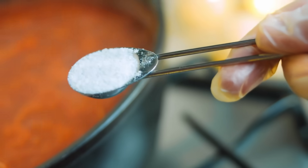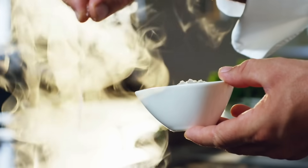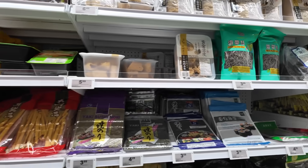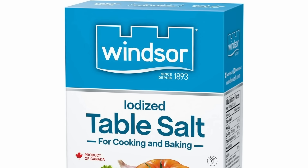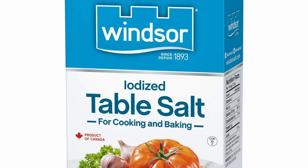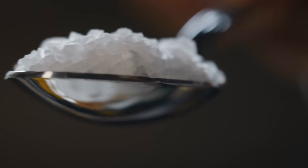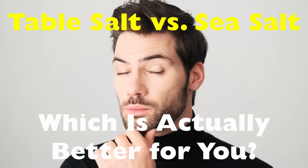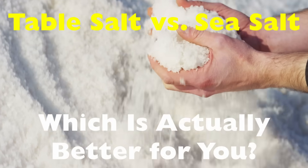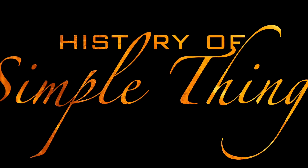Salt is one of those ingredients we use every single day without giving it much thought — we sprinkle it on our fries, mix it into pasta water, and it hides in almost every packaged food we buy. But if you've ever walked down the spice aisle, you've probably noticed that not all salt looks the same. There's plain table salt, and right next to it, jars of sea salt in different textures and colors like pink or gray. That's when the question kicks in: what's the real difference, and is sea salt truly better for you, or is it mostly clever marketing? Today we're going to break it down right here on History of Simple Things.